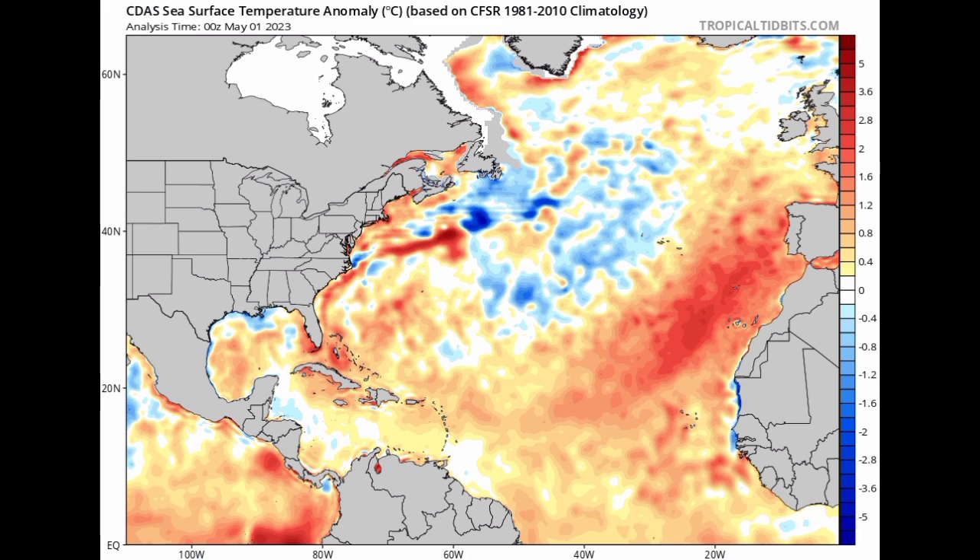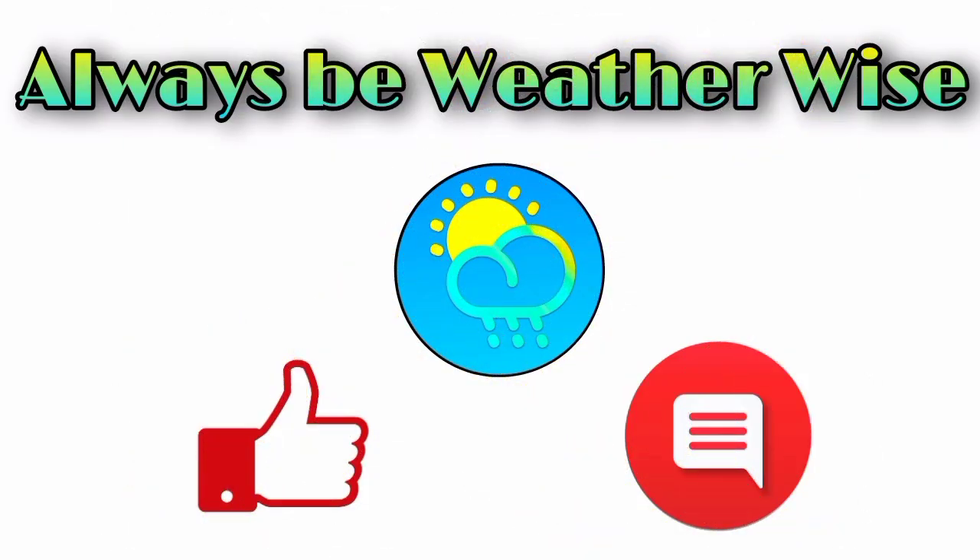I'm going to be keeping you updated as time goes by on all that is happening across the region, and that is pretty much it for this update video. I hope that you found it to be quite informative. If you have any questions feel free to leave them down in the comments, you can also share your thoughts there, and remember to always be weather-wise.